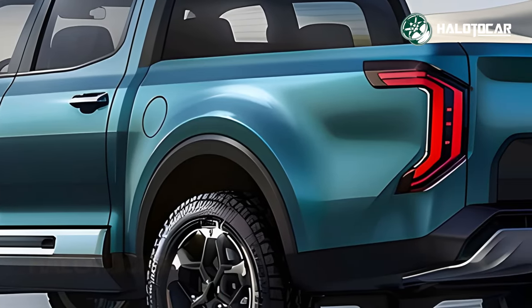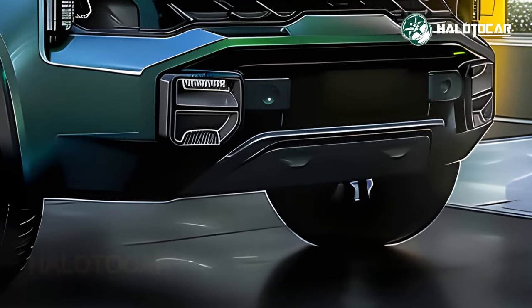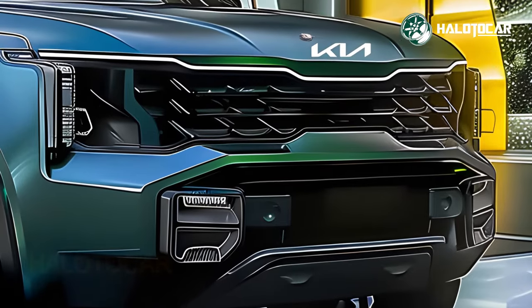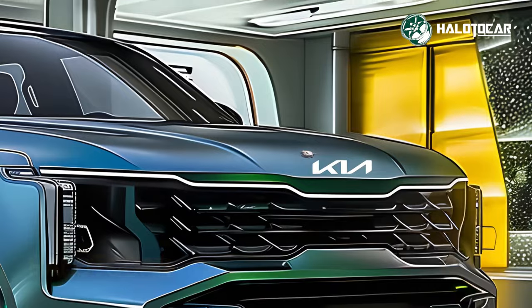The strong and striking 2025 KIA Tasman design begs to be noticed. Rugged contours and aggressive style cues give it an air of self-assurance, while belying its enormous powers.